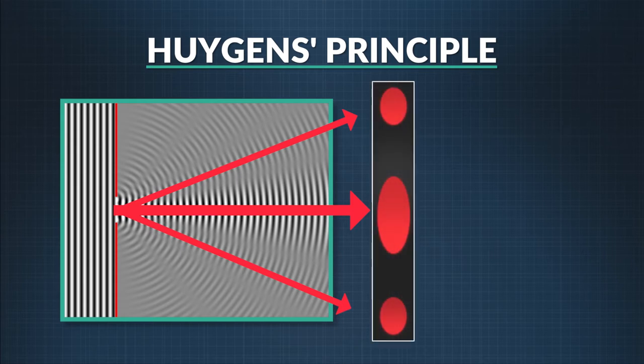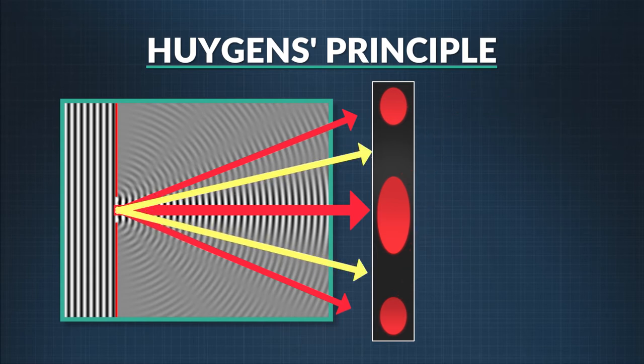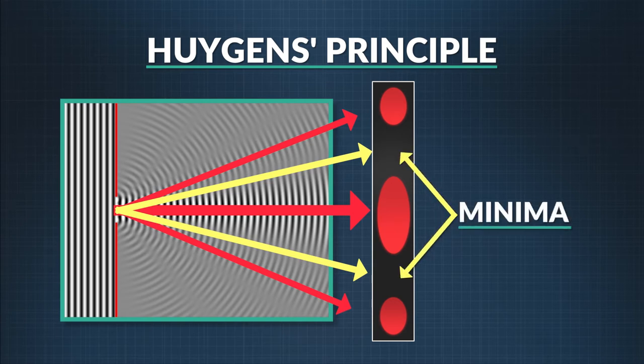Those areas of constructive interference seen as bright spots on the screen are called maxima. Alternating with the maxima are dark regions where the waves are out of phase when they collide — the troughs and peaks match up, canceling out one another. The areas of destructive interference are seen as dark spots on the screen and are called minima. Because of how the wavelets combine when they move through the slit, the maxima and minima will always alternate between constructive and destructive interference patterns.